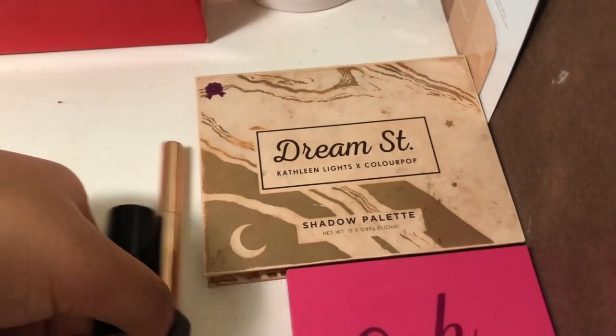Quick recap of what we got: No primer due to the breakouts. Foundation is the ELF Tinted Moisturizer. Concealers are the Maybelline Fit Me in Sand Sable and the ELF 16-Hour Camo Concealer in Medium Beige. Setting powder is the ELF Prime and Stay Finishing Powder. For bronzer, the Amuse Matte Bronzer and the new Wet n Wild Color Icon Bronzer in What's Shady Beaches.